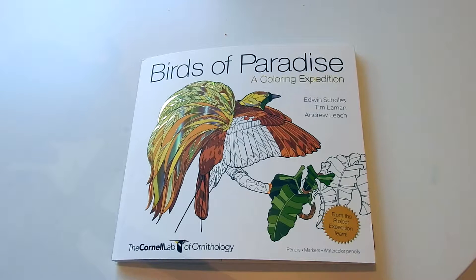Hi everyone, this is Jennifer Schaefer with the Creative Coloring Group and Jennifer Schaefer Art and Reviews. I got a beautiful book for you today. This is for all the bird enthusiasts and the nature lovers and animal lovers. It is Birds of Paradise: A Coloring Expedition, by Edwin Schultz, Tim Lemon, and Andrew Leach. This is published by the wonderful Cornell Lab of Ornithology.